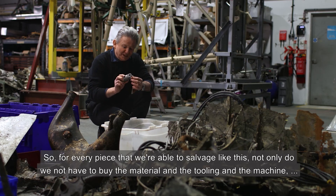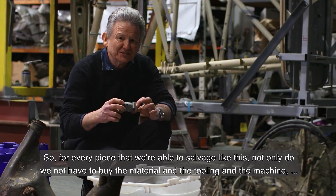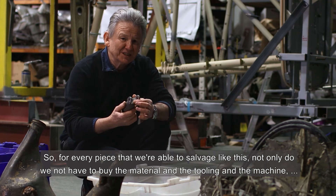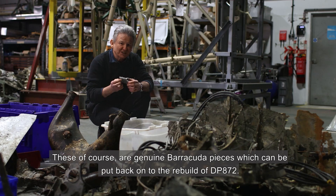For every piece that we're able to salvage like this, not only do we not have to buy the material, tooling, and manufacture those parts — which would then be non-original — but these are of course genuine Barracuda pieces which can be put back onto the rebuild of DP872.